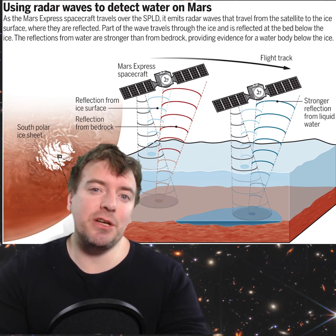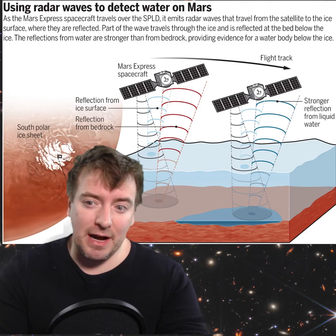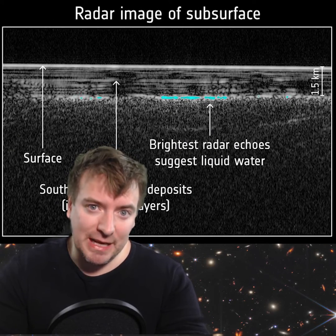However, in 2018, radar results from the Mars Express satellite revealed an area at the base of the southern ice cap that strongly reflected radar signals, interpreted as an area of liquid water.